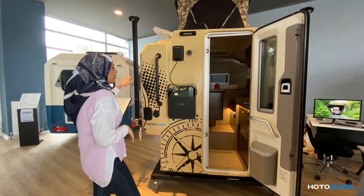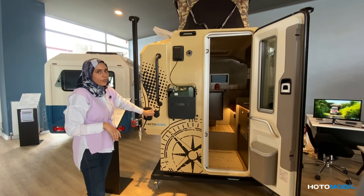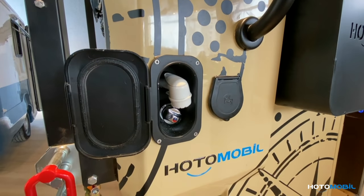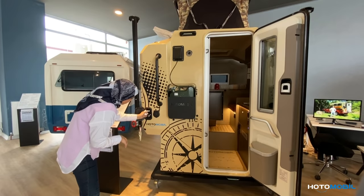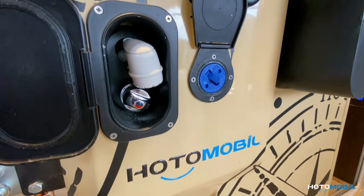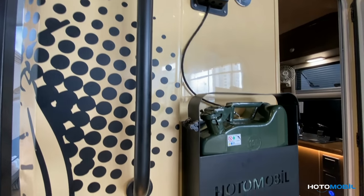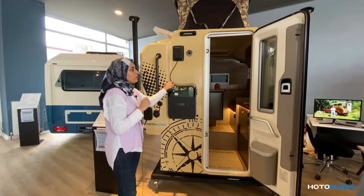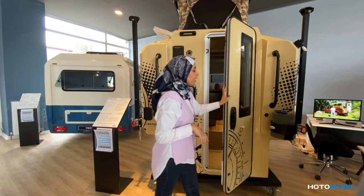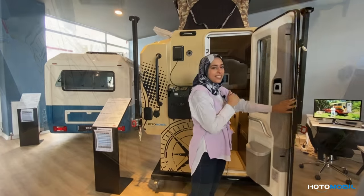Now on the exterior of the cabin, we have a shower which can be both cold and warm. Here we have the option to fill the water tank, the tank for the diesel heater inside the cabin, and finally on this side the gas bottle for the kitchen. So let's discover the inside.